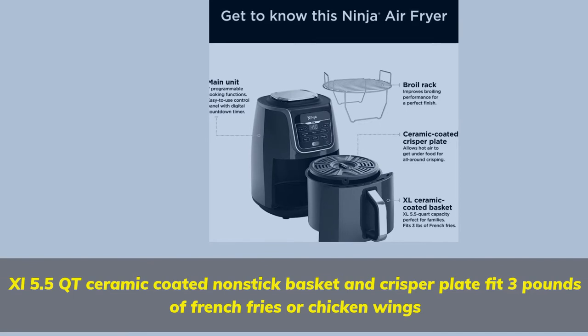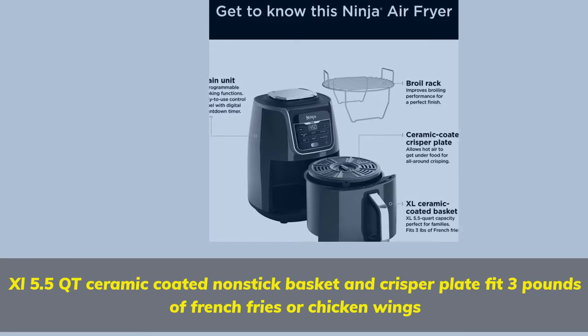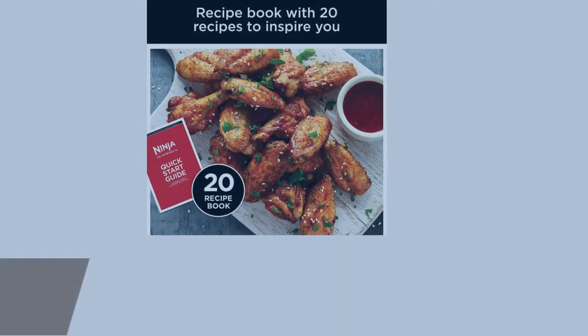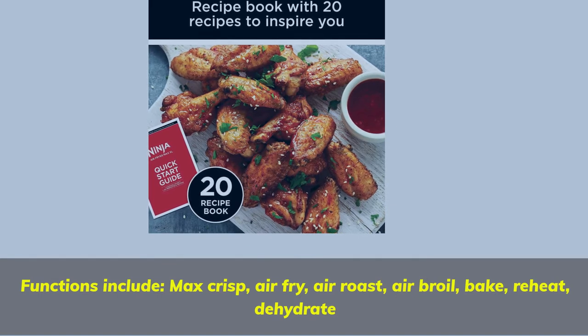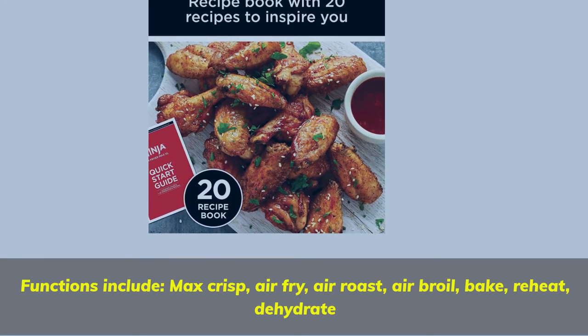XL 5.5 QT ceramic coated non-stick basket and crisper plate fit 3 pounds of french fries or chicken wings. Functions include: Max Crisp, Air Fry, Air Roast, Air Broil, Bake, Reheat, and Dehydrate.